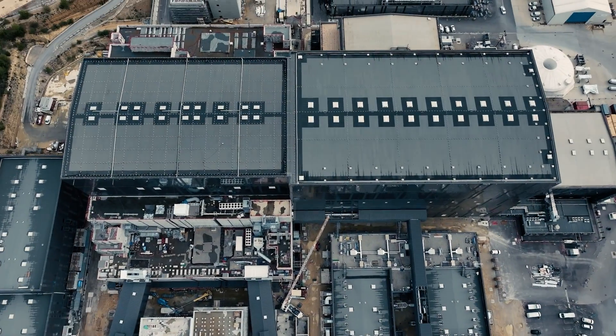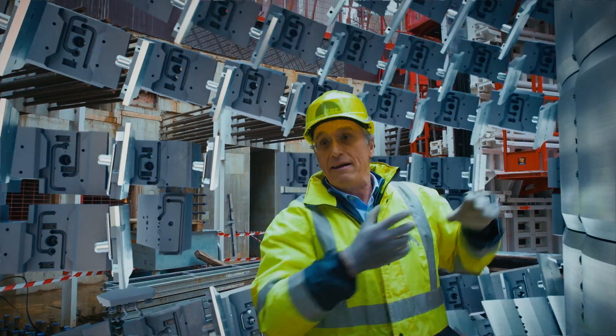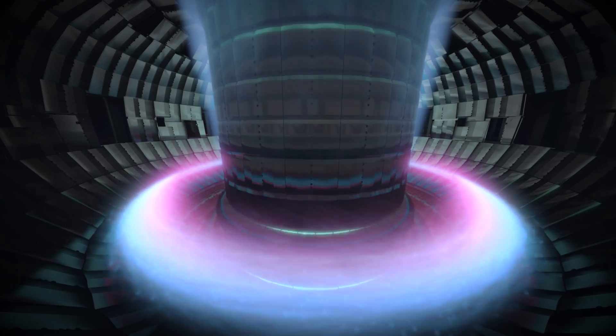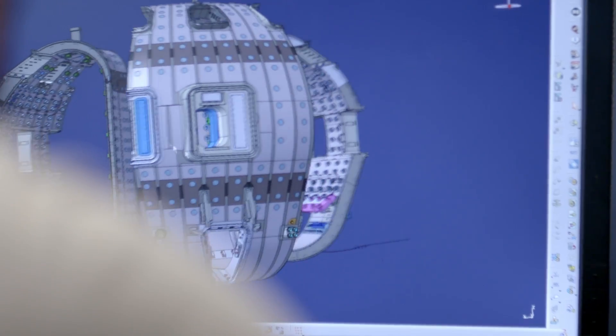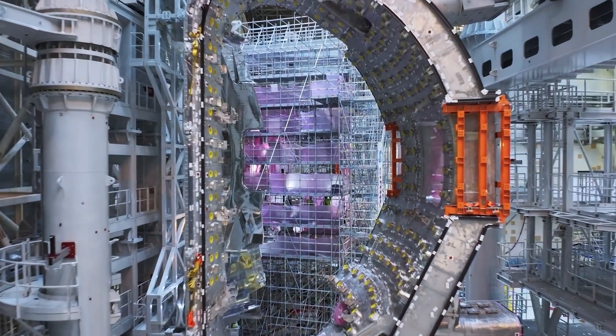Behind me is the construction site of the ITER project. You will have 440 modules of a blanket covering all the vacuum vessel and facing the plasma, roughly about 600 meters square in area. You can think of a plasma as a ring of lightning which is traveling around the machine, held by strong magnets. The process is called magnetic confinement because it allows the plasma to be compressed and separated from the wall by a magnetic field. Without magnets, it doesn't work.